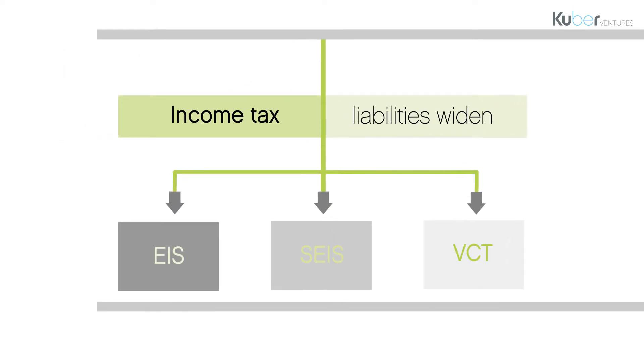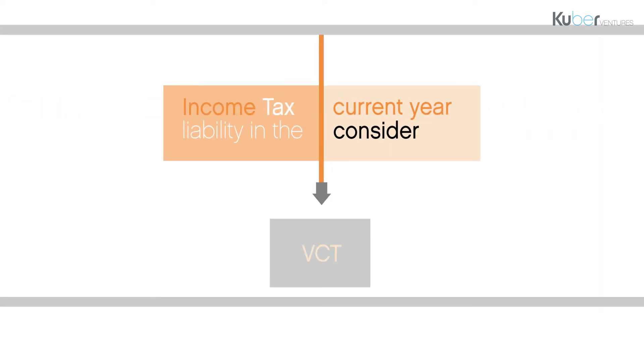For clients with income tax liabilities, there are three options: EIS, SEIS and VCT. VCT is only suitable for clients with current year income tax liabilities. VCTs cannot be used to manage capital gains tax or inheritance tax liabilities.